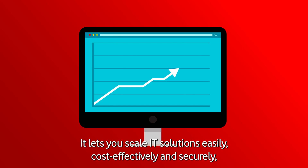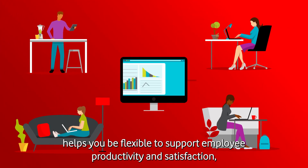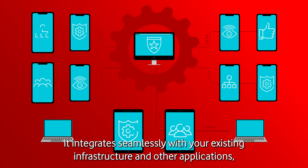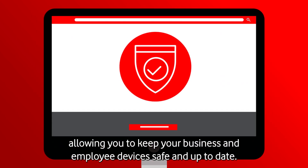It lets you scale IT solutions easily, cost-effectively, and securely. It helps you be flexible to support employee productivity and satisfaction, and gives you the agility to quickly adapt to changing demands. It integrates seamlessly with your existing infrastructure and other applications, allowing you to keep your business and employee devices safe and up-to-date.